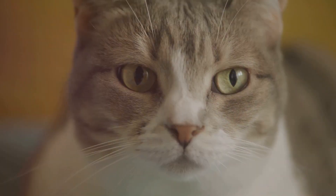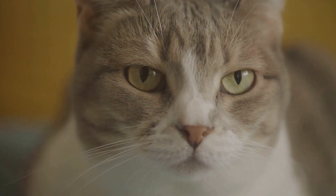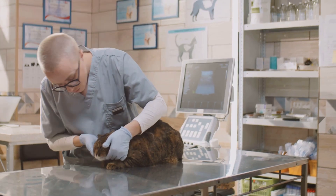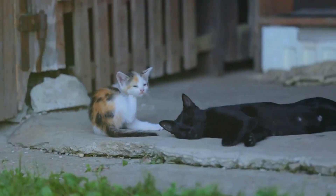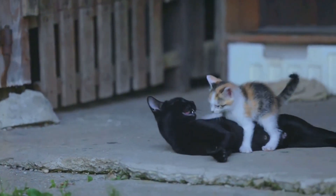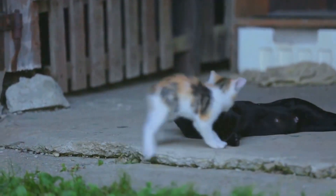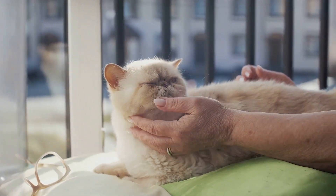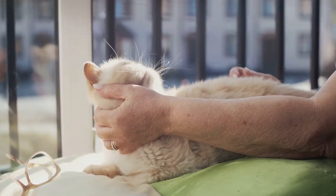It's crucial to be attentive to these signs and not write them off as mere quirks. If you notice any significant changes, don't hesitate to consult with a vet. Remember, our feline friends may not always show their age, but with these tips, you'll be better equipped to spot the signs. After all, they deserve the best care in every stage of their lives.